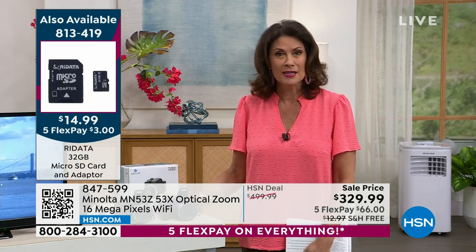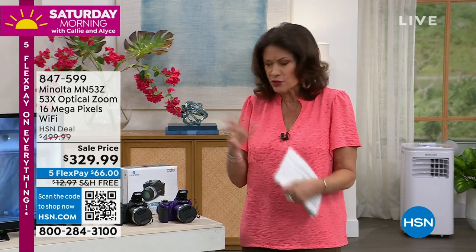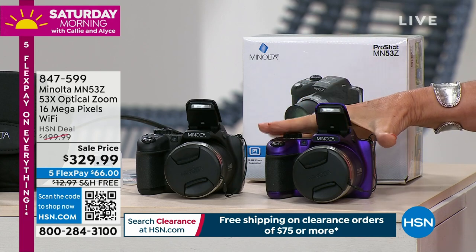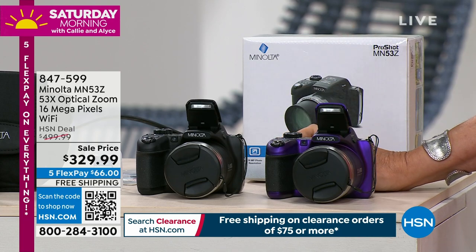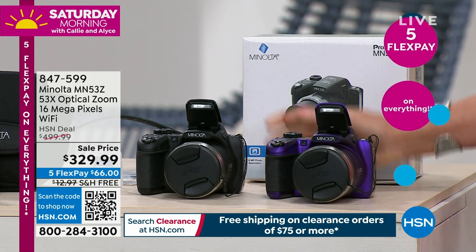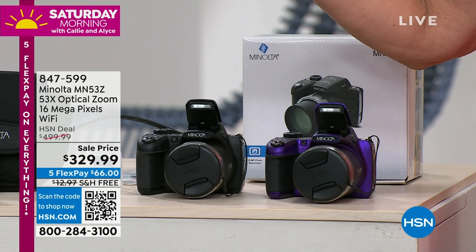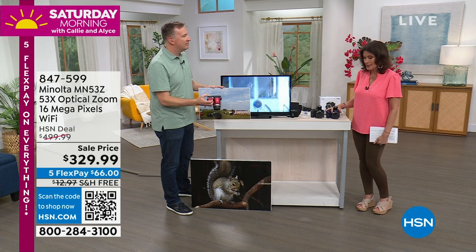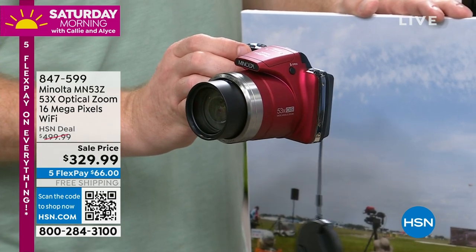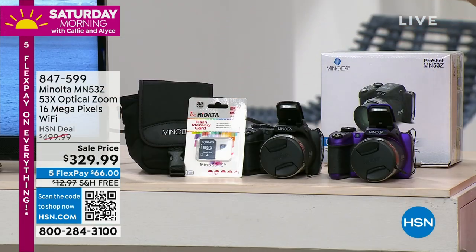The camera is going to do all the work for you. Normally this sells for almost $500 — you are saving $170 on this today. Five Flex payments, free shipping. The purple and the red are selling very quickly; that red is selling the fastest, but the purple is most limited. We also have the classic black. You're going to get a carry case with this, and a 16-gigabyte memory card is included as well. So you are good to go as soon as this gets to your front door.